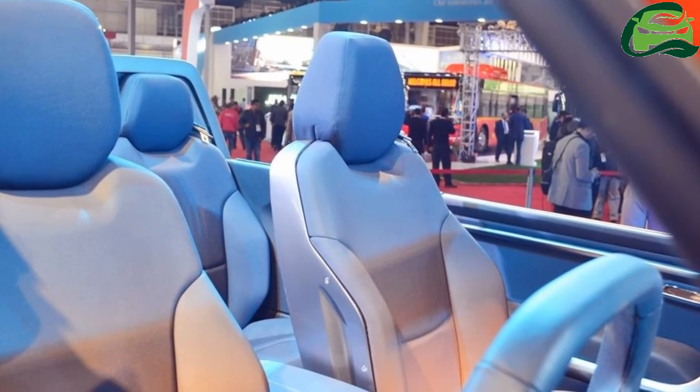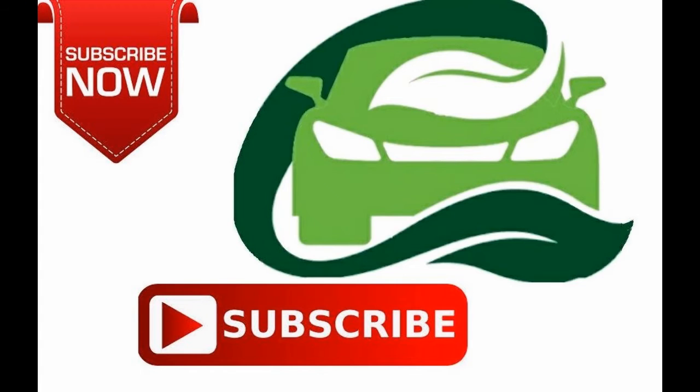Mahindra has not confirmed the convertible SUV for production. For more updates, subscribe to MotoGuru.